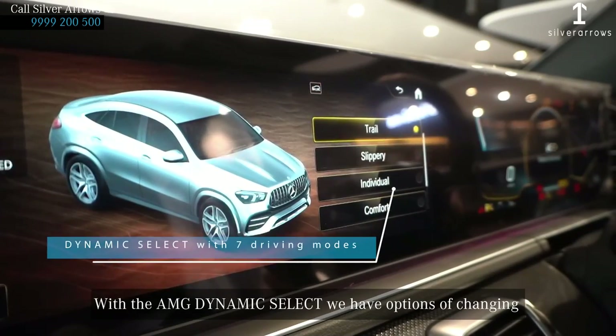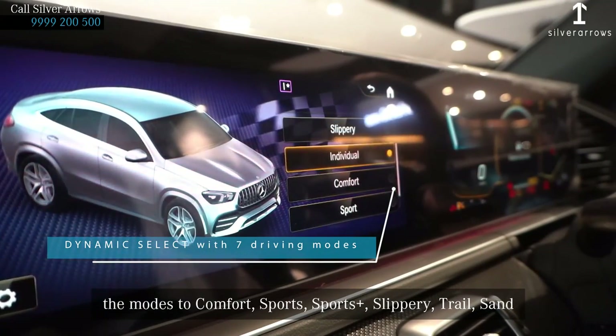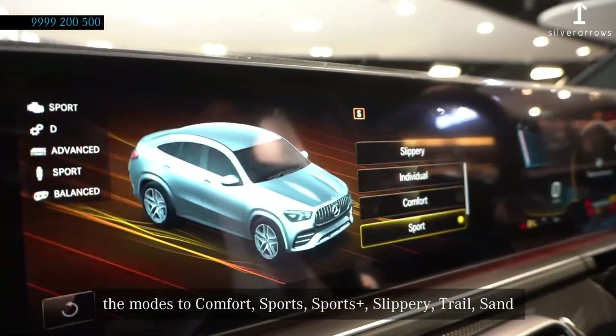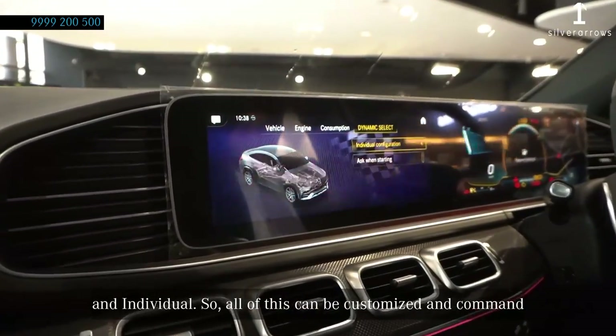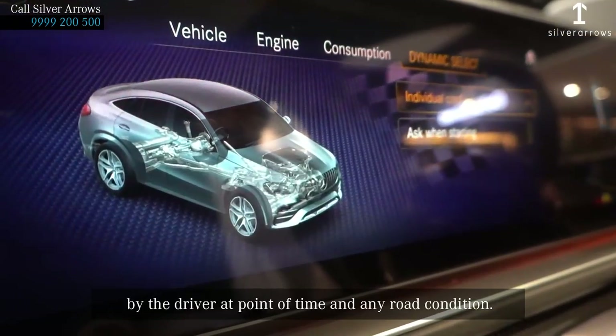With the AMG Dynamic Select, we have the option of changing the modes to Comfort, Sport, Sport Plus, Slippery, Trail, Sand, and Individual. All these can be customised and commanded by the driver at any point of time, at any road condition.